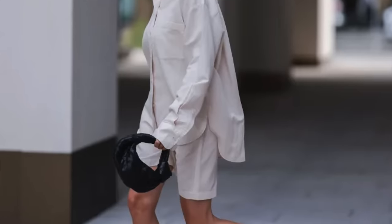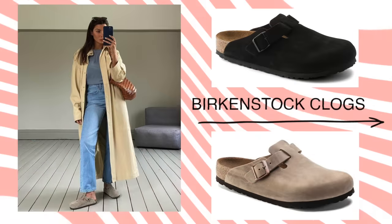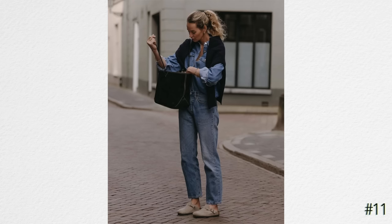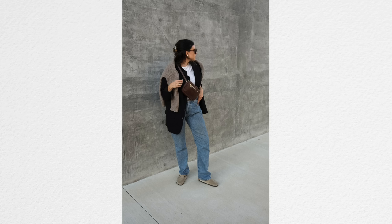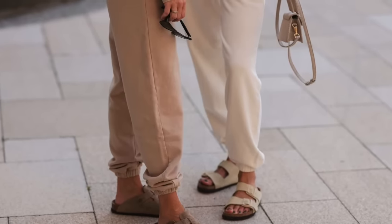Birkenstocks have been a huge trend the last couple of seasons — I feel like I see them everywhere. Here in Florida we'll still be wearing Birkenstocks into fall, but Birkenstock has also come out with a clog that ladies in colder climates who love their Birkenstocks can still wear into cold weather. So if you like Birkenstocks but you need your toes covered, the clog might be a great shoe for you this fall.